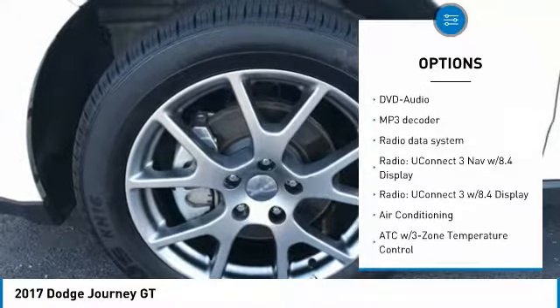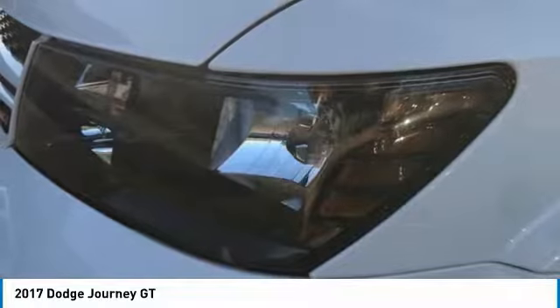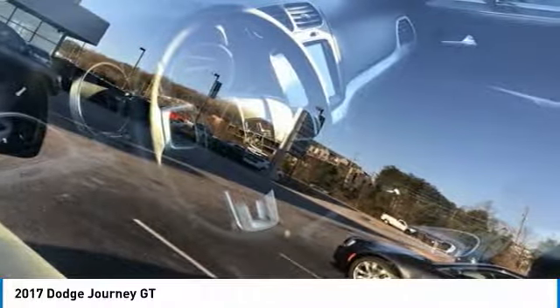Power steering, four-wheel disc brakes, universal garage door opener, CD player, heated steering wheel. A vehicle like this doesn't come along every day. Come in and get it before someone else does.